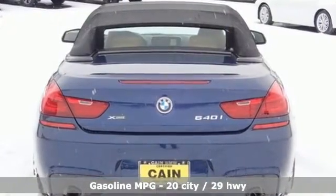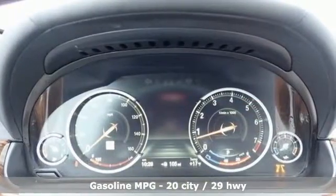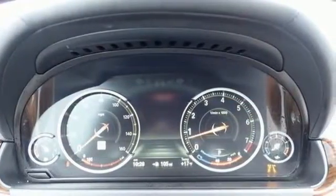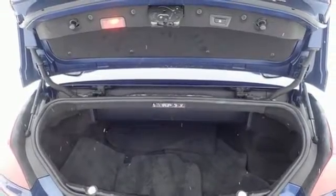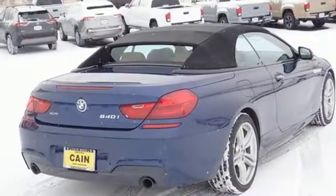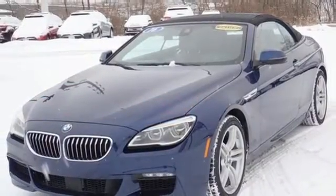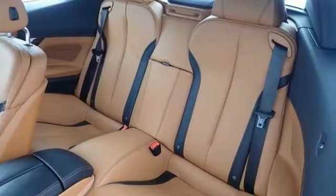Streaming audio, power heated mirrors, dual zone climate control, configurable instrument gauges, doors and push button start proximity key, heated steering wheel, intercooled turbo i6 engine, power convertible roof, automatic with driver control suspension management, and front heated and ventilated leather bucket seats.